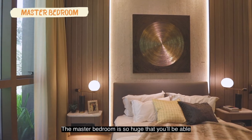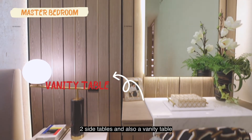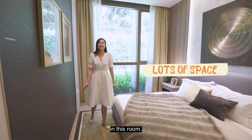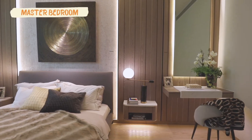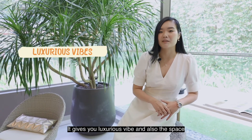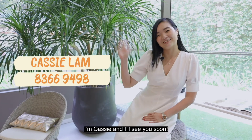The master bedroom is so huge that you'll be able to fit a king-size bed, two side tables, and also a vanity table, and still have a lot of space in the room. It is truly a luxurious space. I really like the Avenir — it gives you that luxurious vibe and space right in District 9. I'm Casey, and see you soon!